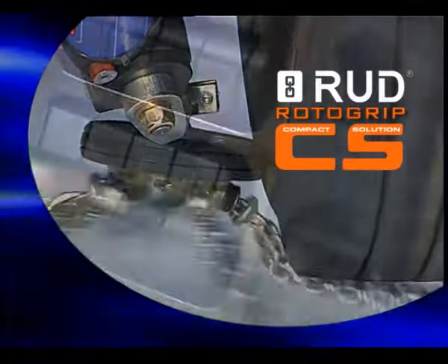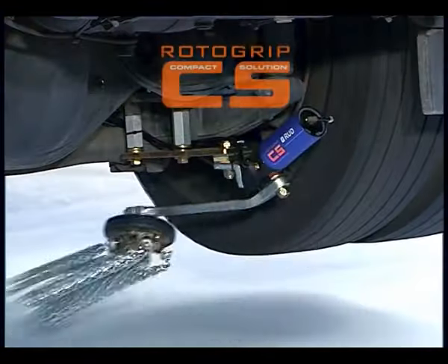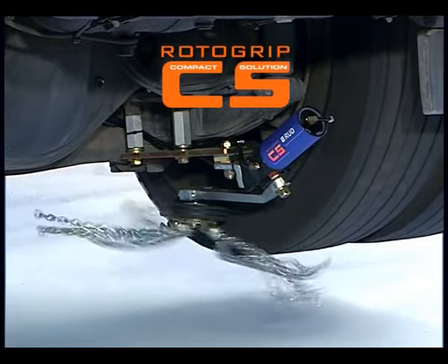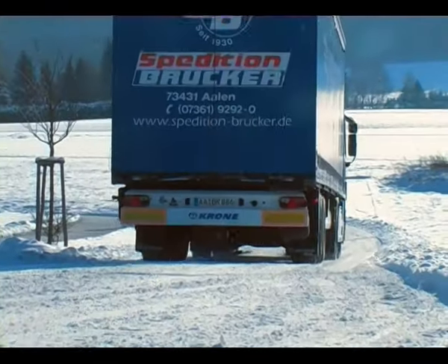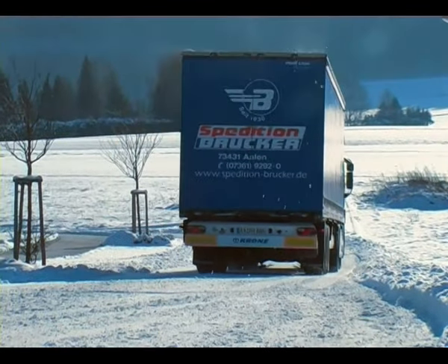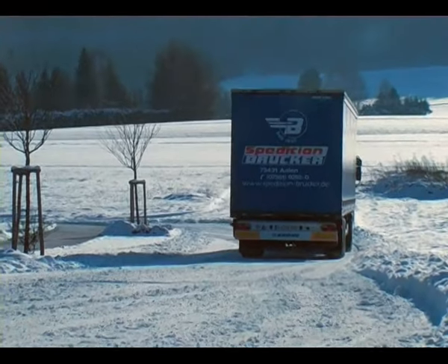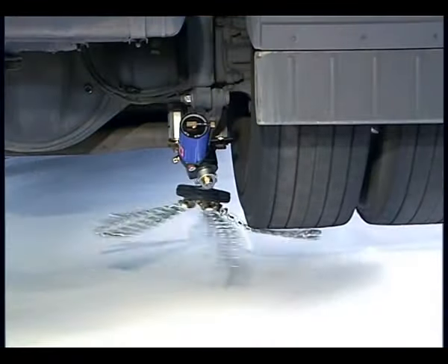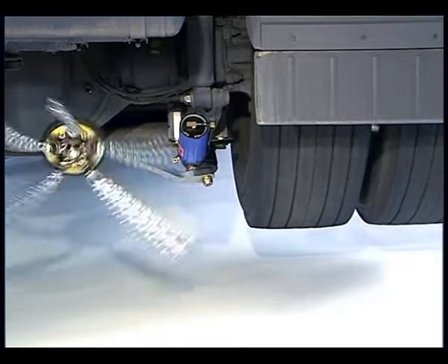At the touch of a button, RotorGrip becomes a chain carpet that spreads itself under the tires of the moving vehicle for sure grip and traction. Whenever road conditions require it, this automatic chain system is instantly ready for operation. When the roads are free of ice and snow again, it can be easily switched off on the move.